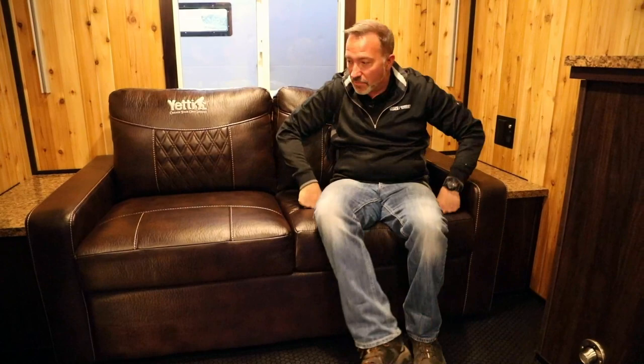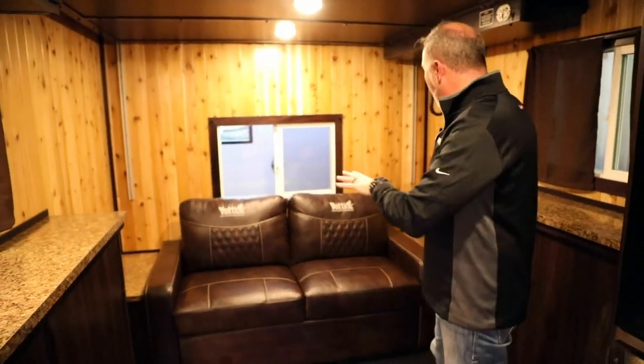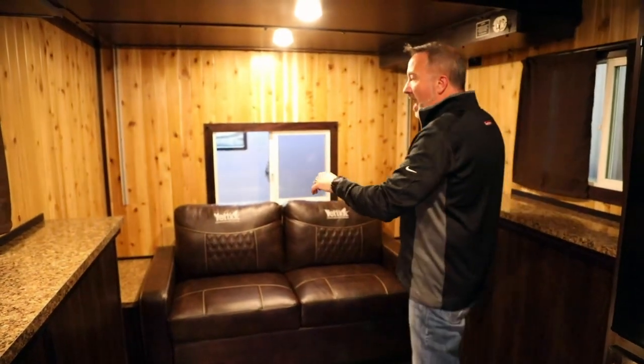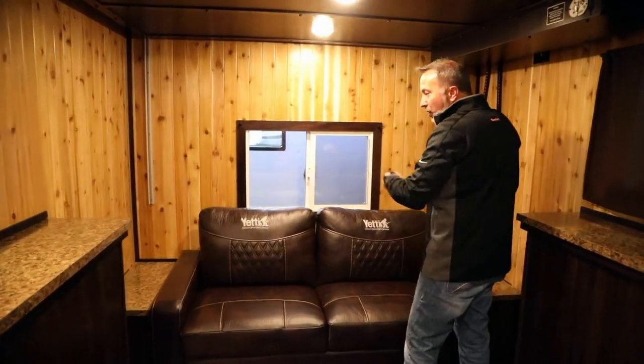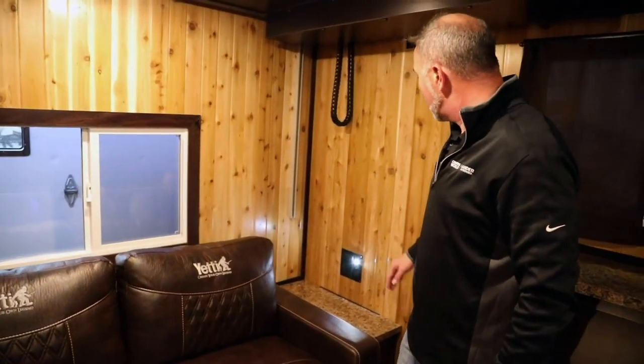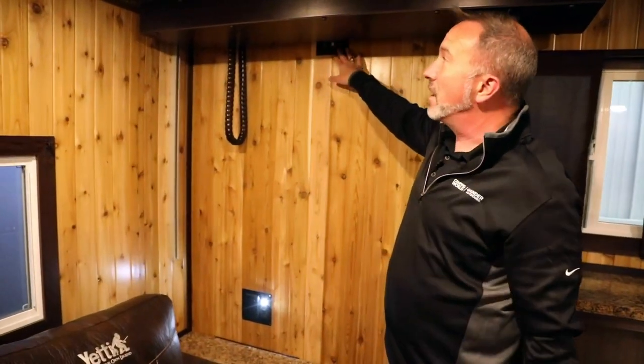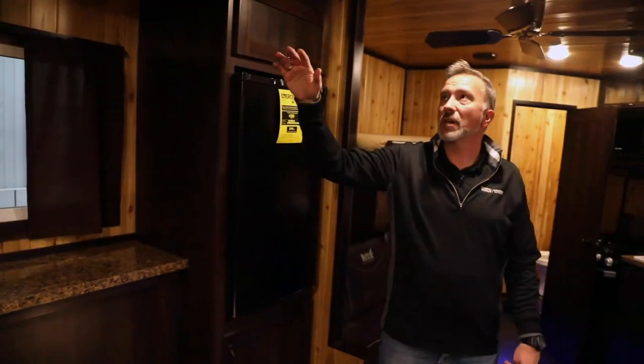Right here on the rear wall, we are dominated by this plush leather tri-fold sofa sleeper. I love this because you could easily fit two people on this — it's Yeti's own custom furniture. Comfortable, plush, and it can be a sleeper. On both side walls I've got power ports, dual USB charging, and little LED lights. Plus right above me, you'll notice I have them up here as well, because up above my head is one of those bunks.